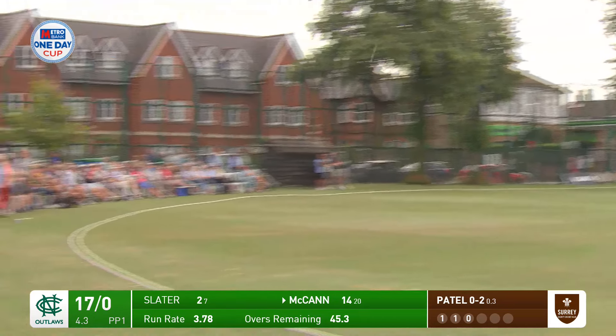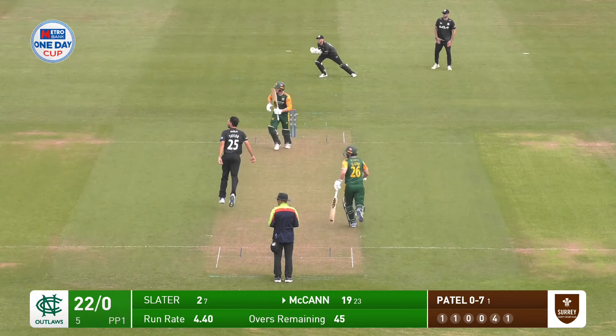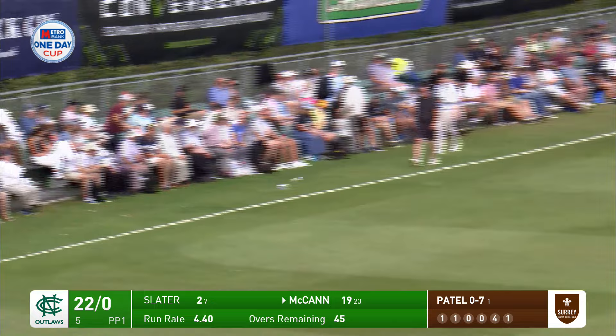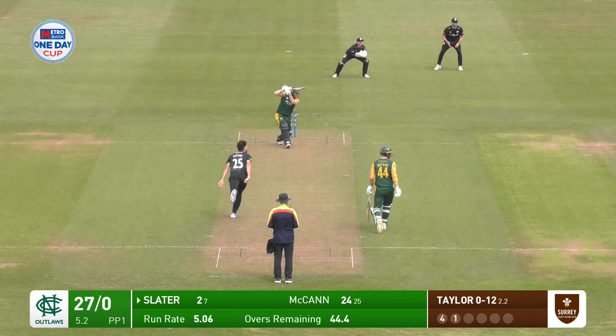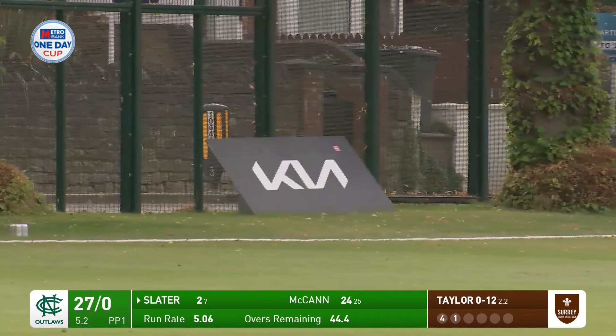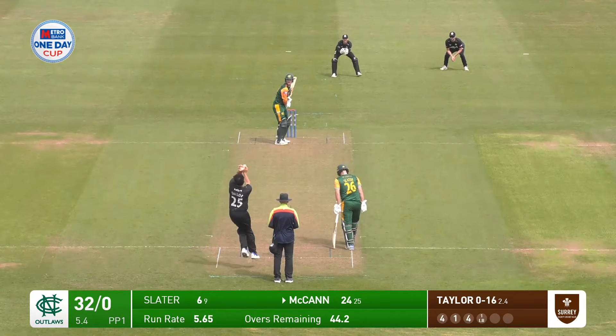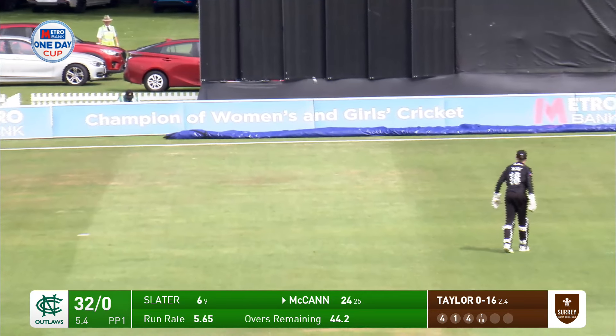Can goes aerial this time, flicked hard past that man at mid wicket to the shorter side of the ground. Driven past Ryan Patel at short cover, that'll be four more. And that's four more from Taylor.